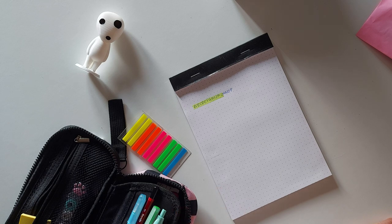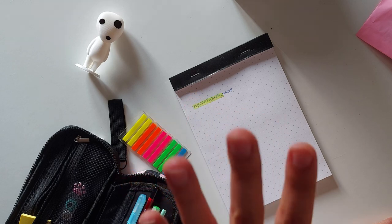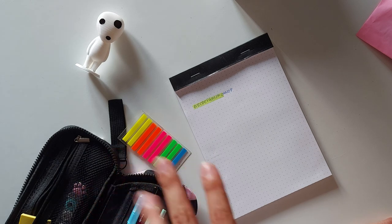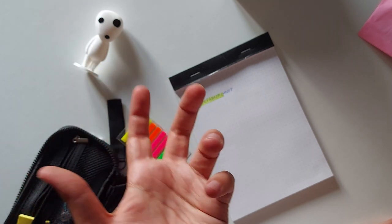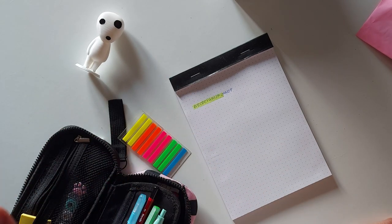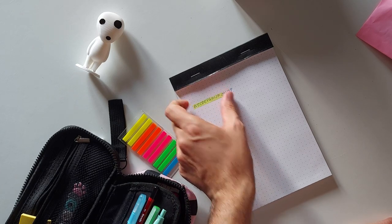I've seen this technique in a bunch of Korean Instagram accounts. If you want to see very neat, minimalist planning, you need to check out Korean Instagram accounts, Korean bullet journalers, Korean planners — because there's a style that, combined with the beauty of Hangul handwriting, just looks gorgeous in its simplicity. I'll leave some links in the video description.